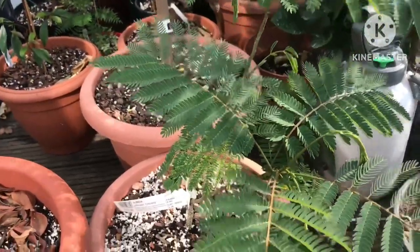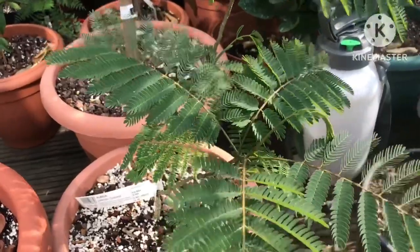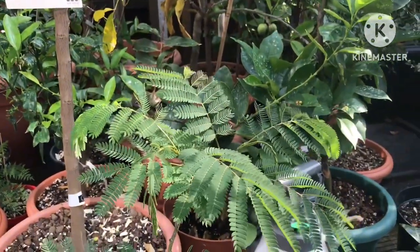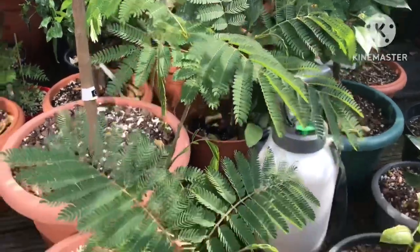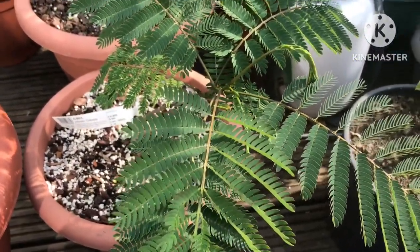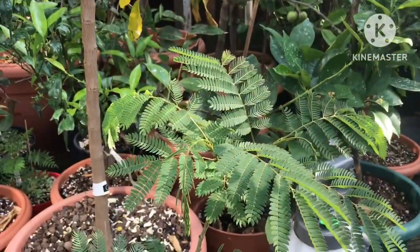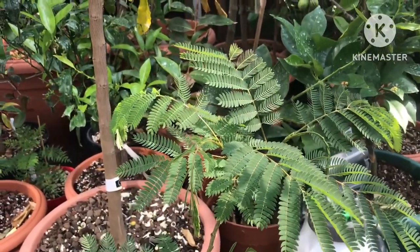Hello everyone, Brett here, Lionheart 84. Quick two-part video here — this is my Albizia julibrissin umbrella tree. I bought this purely for decorative, ornamental purposes; it's not a food plant in any way. I thought I'd do the first part of the video during the day so you could see what the leaves are like when they're fully open.